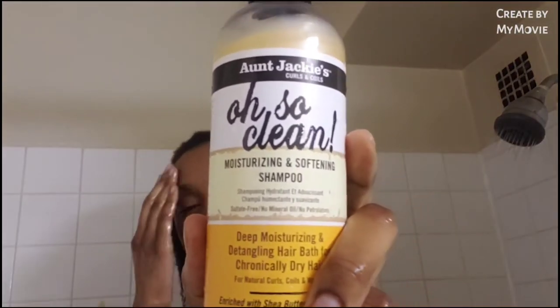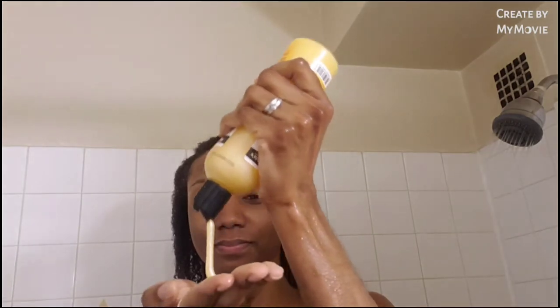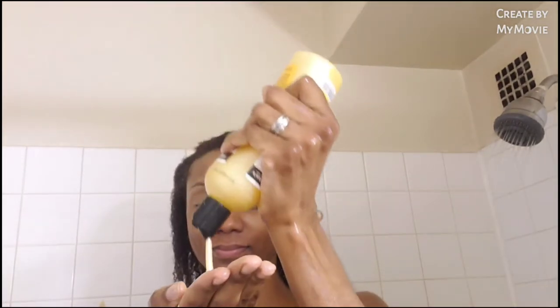Hey y'all, welcome back to my channel. In today's video I'm going to review two products. First is the Jockey shampoo conditioner — the Oh So Clean moisturizing and softening shampoo. On the bottom it says it's a deep moisturizing and detangling hair bath for chronically dry hair, enriched with shea butter and olive oil.